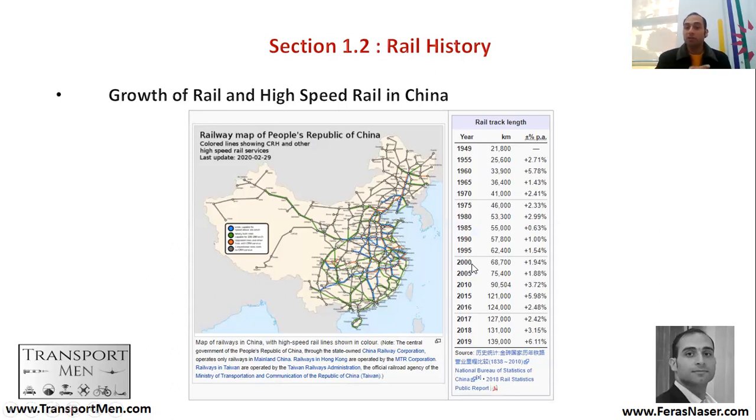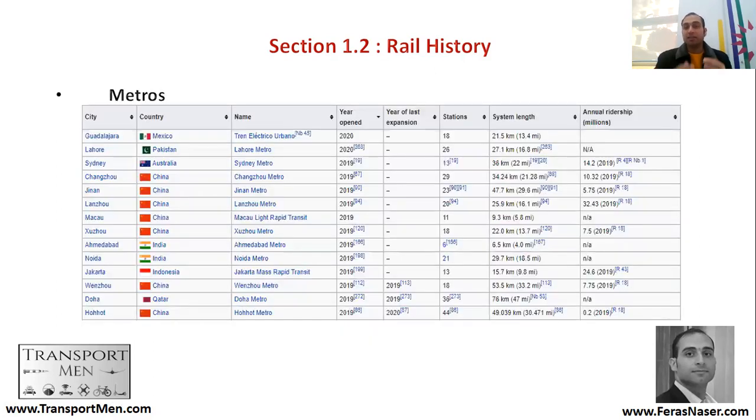Between the year 2000, the size of the railway network in China was around 68,700 kilometers. It has more than doubled by 2019 to be more than 139,000 kilometers of railway tracks. It's not only national railways — metros have also been expanding in Asia, specifically where there are large numbers of people.